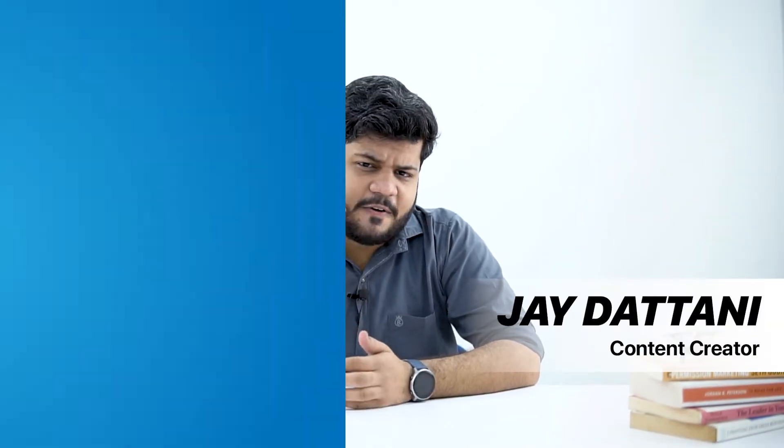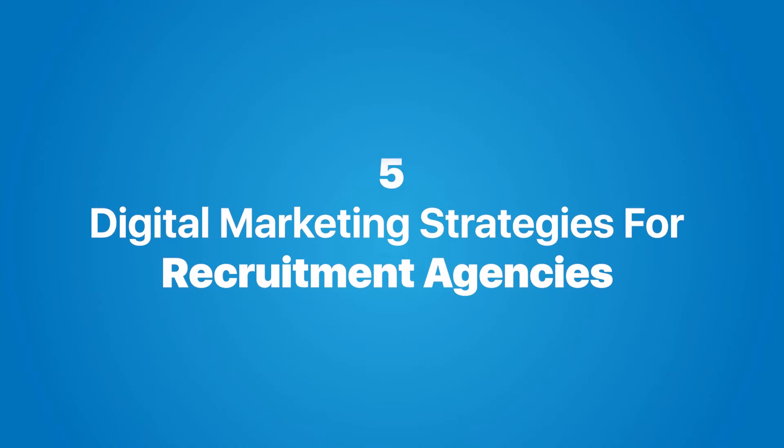Hi, my name is Jayadattani and I'm going to discuss five super effective digital marketing strategies to get more registrations of employers and candidates with your recruitment agency.